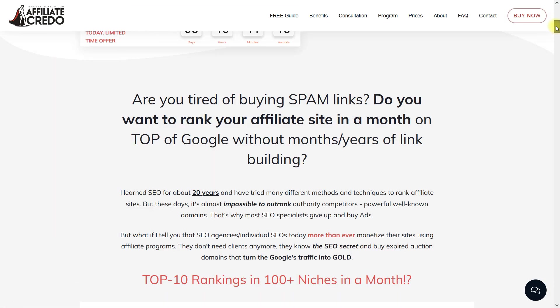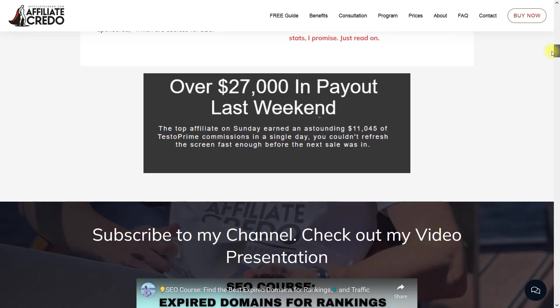What do you need to work with SpamZilla? First, buy access to the service. Second, register on the main auction websites — NameJet, GoDaddy Auctions, NameSilo, Catch.club, and others. Also buy access to my course 'How to Turn Expired Auction Domains into Gold' to avoid miscalculating in your expired domain search strategy.